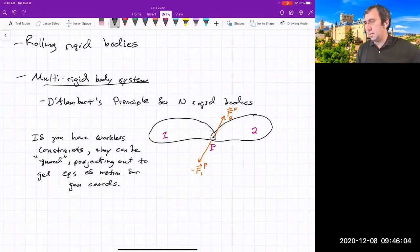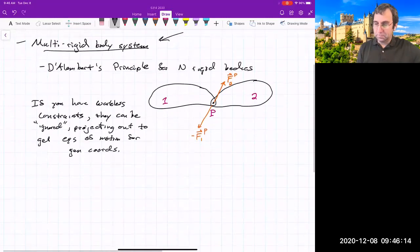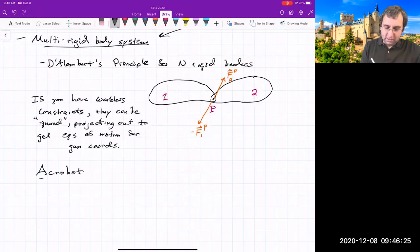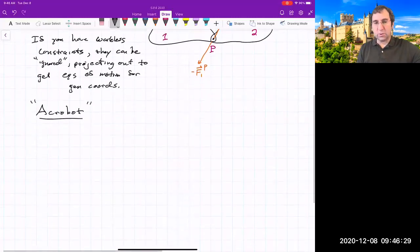There are books dedicated to modeling multi-rigid body systems — modeling very complicated engineering machinery. I just want to mention one example. It's called an acrobot, because it looks kind of like an acrobat.